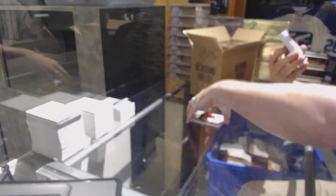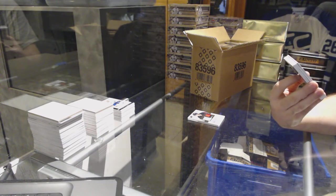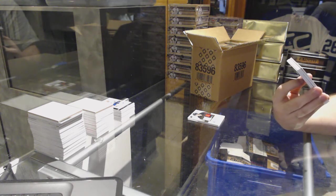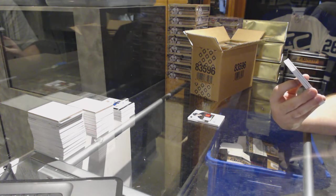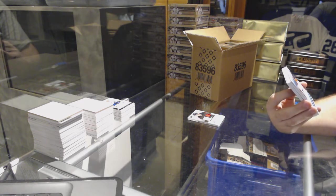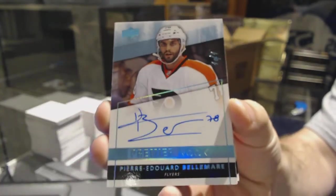We've got a Premier rookie blue one-of-one autograph for the Philadelphia Flyers — Pierre-Edouard Bellemare.